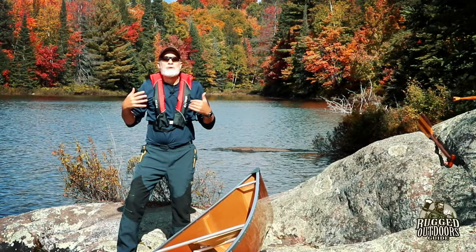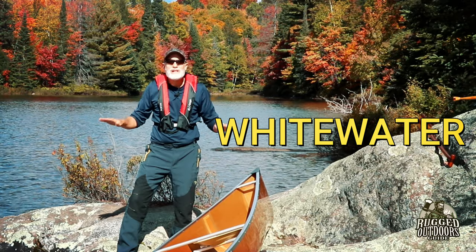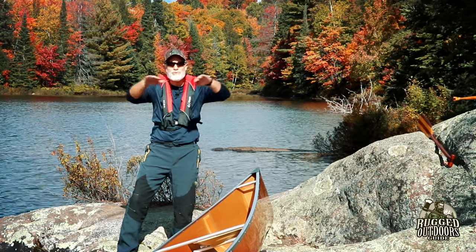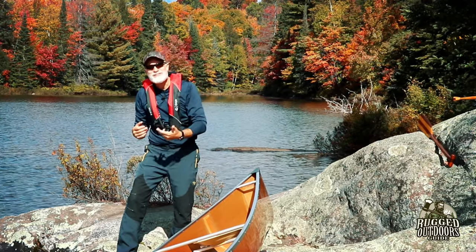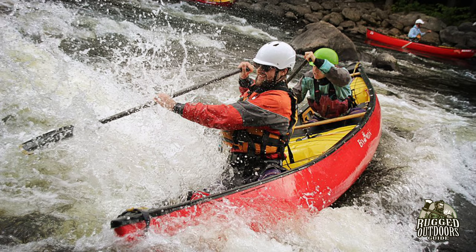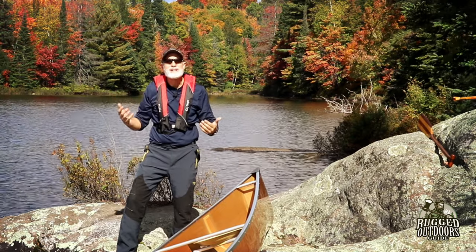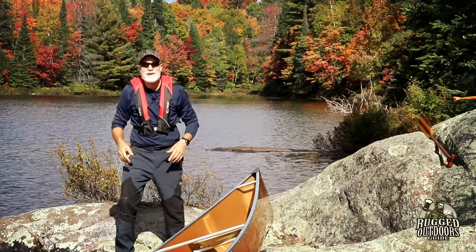Number two is whitewater canoeing. Whitewater requires a completely different canoe from your recreational canoe. It requires a canoe with lots of rocker, because rocker allows you to steer much better — you need to be able to steer between rocks and point it where it needs to go down the rapids. You also need a material that's really, really tough.